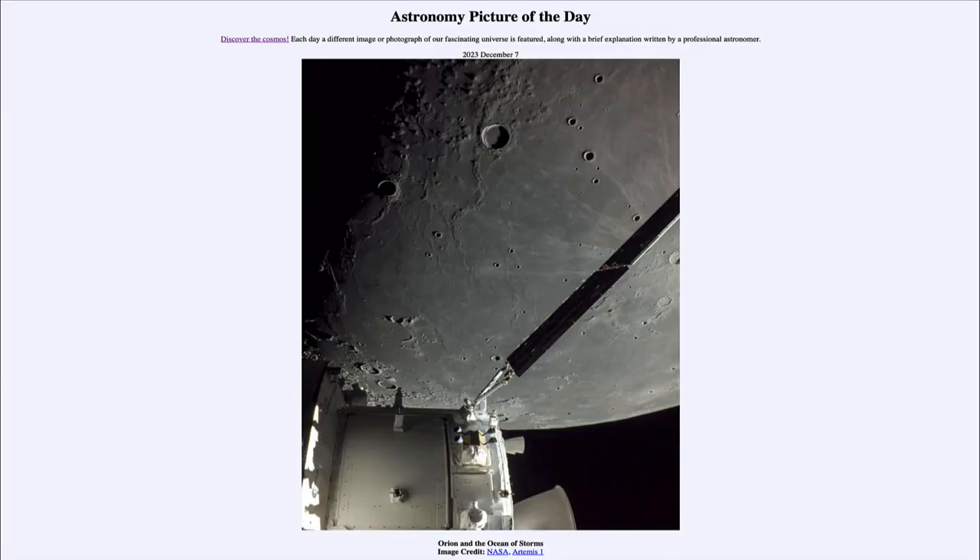Greetings and welcome to the introduction to astronomy. One of the things that I like to do in each of my introductory astronomy classes is to begin the class with the Astronomy Picture of the Day from the NASA website, that is apod.nasa.gov/apod. Today's picture for December 7th of 2023 is titled Orion and the Ocean of Storms.